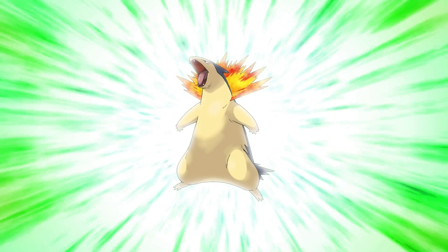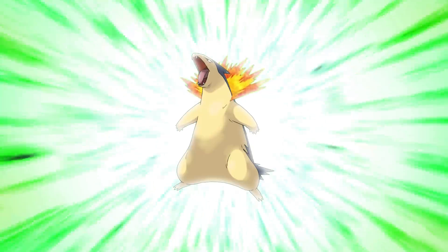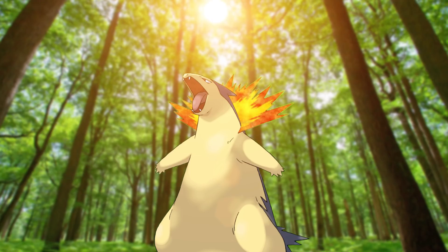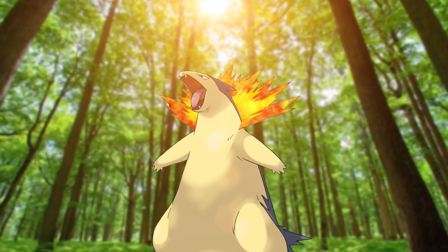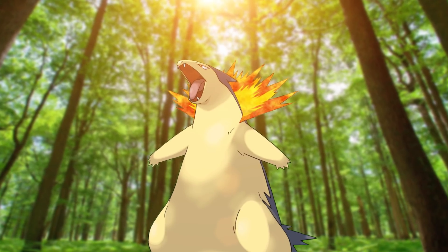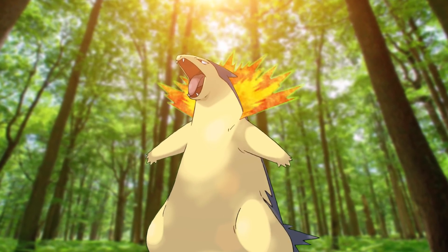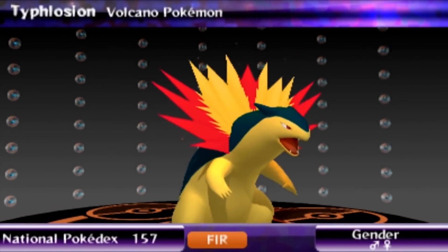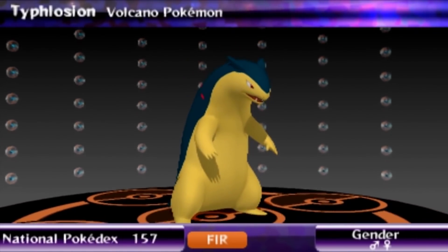Number 7: Typhlosion! Feraligatr's my favorite and Meganium is pretty, but when I think objectively, I'm impressed by Typhlosion's concept and execution. A mountain-shaped honey badger with volcano-like fire exploding from its neck is already exciting, but the fact that honey badgers have extra padding on their necks in real life makes this interpretation incredible. It's clearly a capable brawler but very much a cuddly animal — such a fierce design and color scheme.